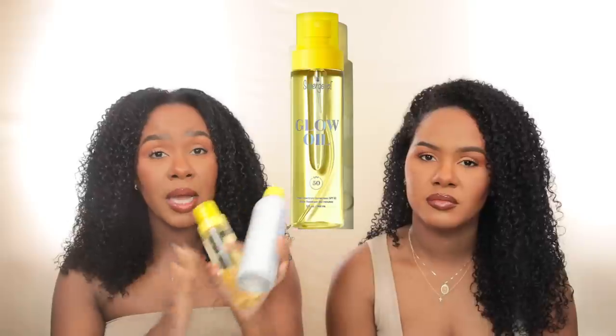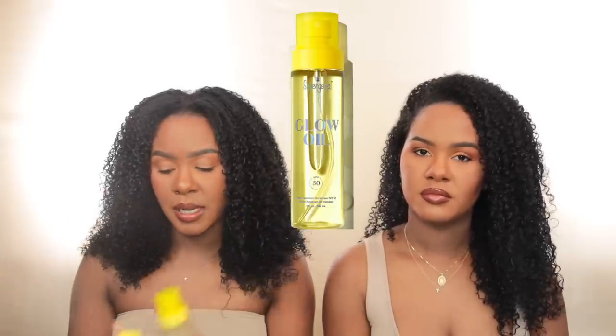I highly recommend Supergoop sunscreens for the body. I have tried their lotion for the face but it broke me out because it has sunflower oil in it and my skin doesn't like that — it's better for the body. I actually use that one for my hands in my car.